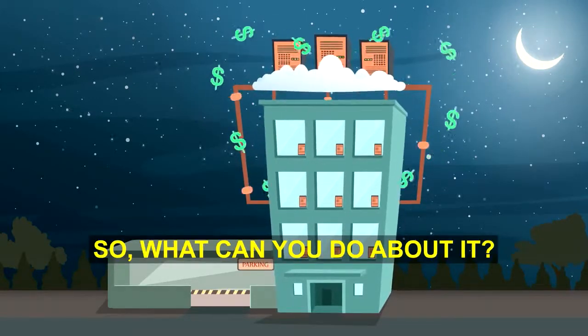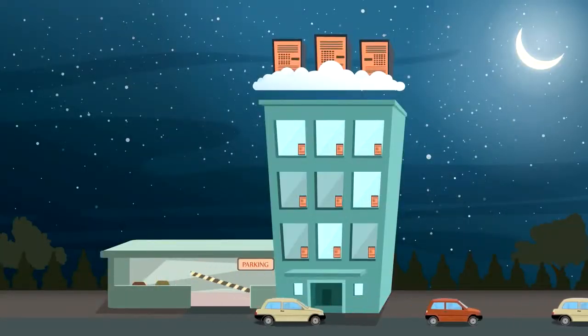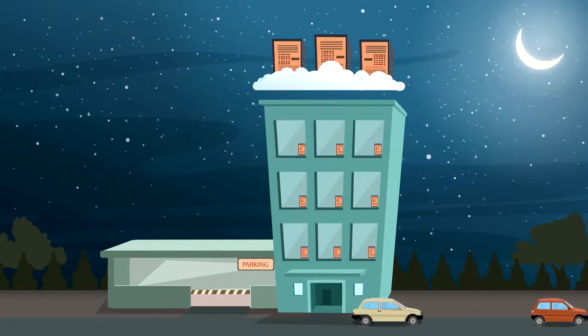So, what can you do about it? How about this? When your employees go home, your unused servers switch off too. And the minute a server is needed, it switches back on. Automatically. Without having to hassle your tech guys.